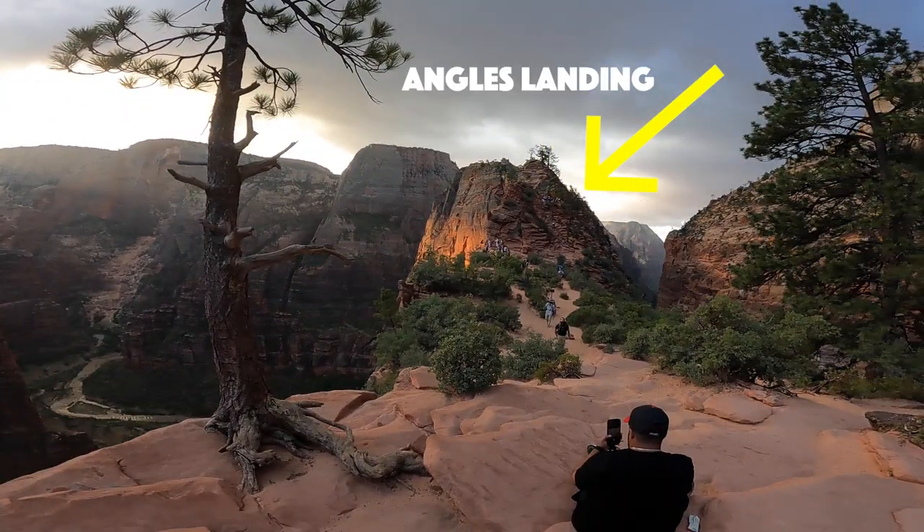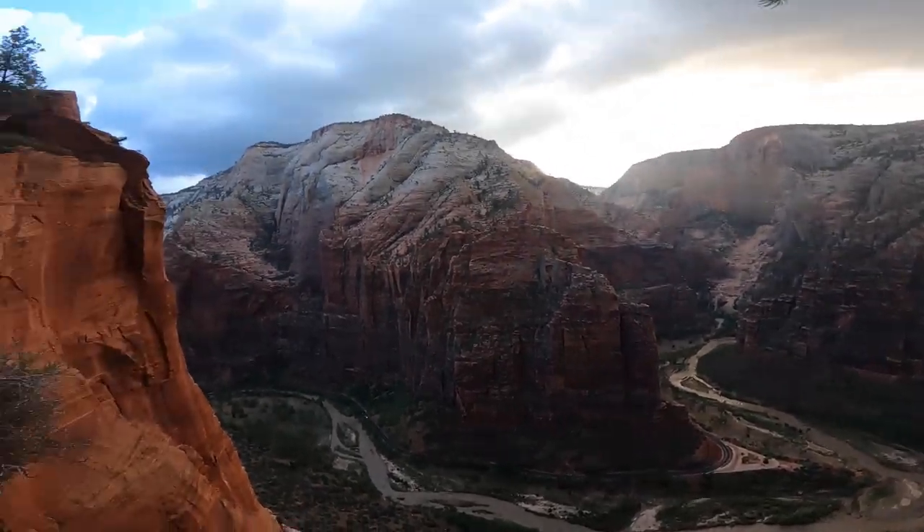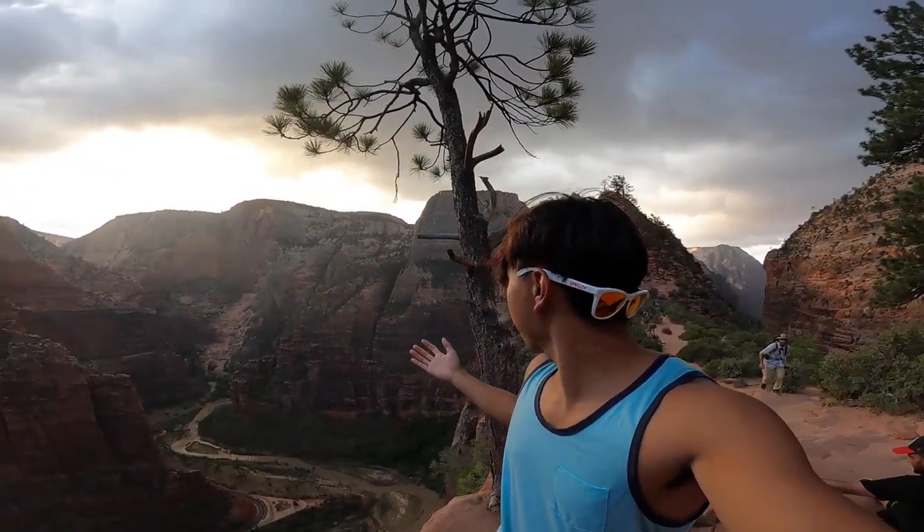Angel's Landing is known for being the most dangerous hike in the United States. This is probably not the first video you've watched about Angel's Landing in Zion National Park, so in this video you'll learn about what to bring on this hike and what to be careful of.